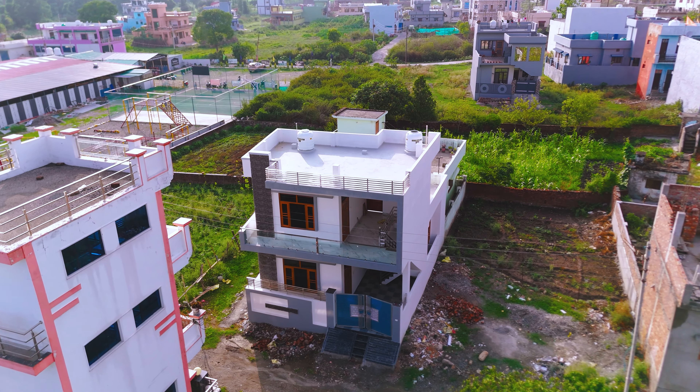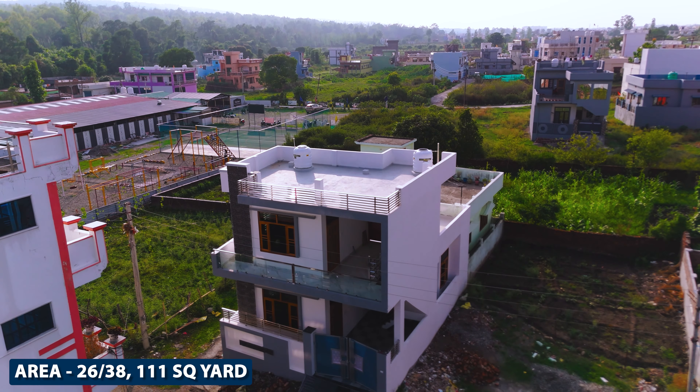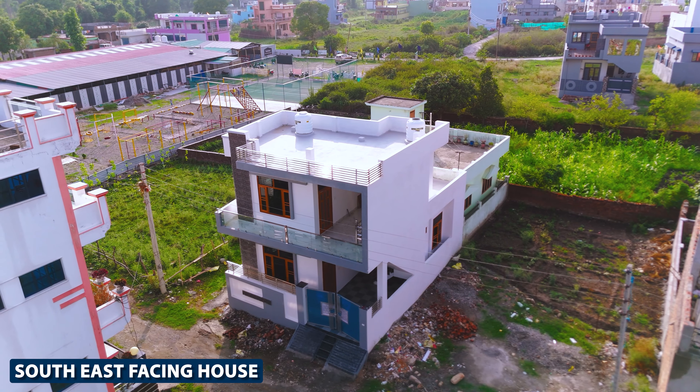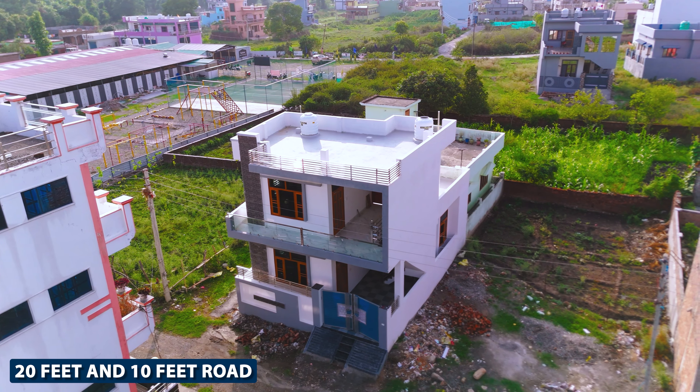This is a house in a society. You will get the size of 26 by 38. You will get this house in about 111 lakhs. The best thing is that this house is south facing. The road is 20 feet wide, and you will get 10 feet on double side.